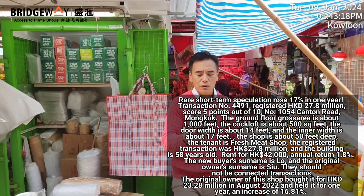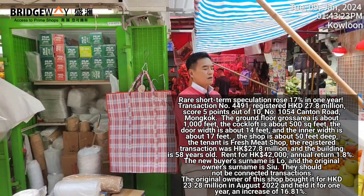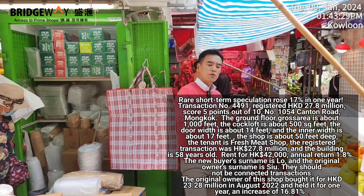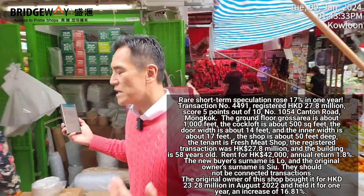So in just over a year, the property appreciated 16.81 percent. The previous vendor before this one purchased the shop back in 1968 — I reported on this before — and held it for 54 years, appreciating 222 times.